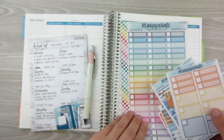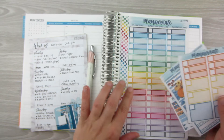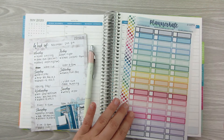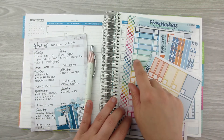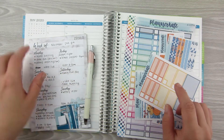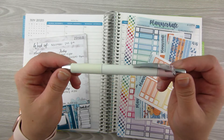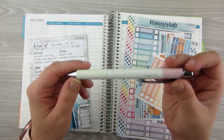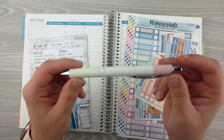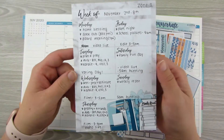I'm also going to pull in some of the hourly labels — this is just a sheet I got in the grab bag from Planner Kate. I will probably be pulling in some more labels because this week is going to be a little busy. I'll also pull in some mildliners and I'm going to be using this pen — this is my Energel Clenna, the 0.5, black ink. I love it; the link is in the description below.